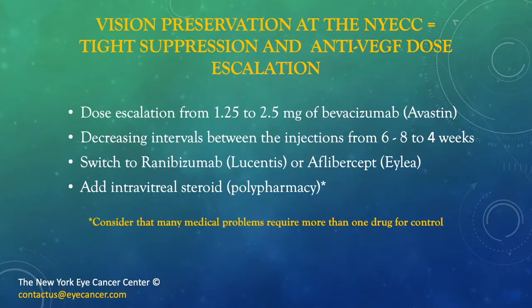Lastly, we introduce steroids for polypharmacy. Sometimes polypharmacy is required to maintain stability. Consider that there are many medical problems that require more than one drug for control.